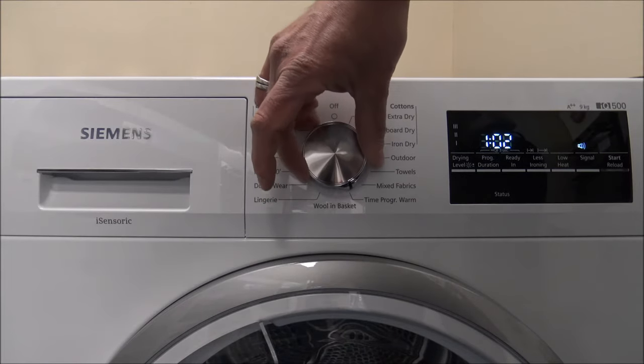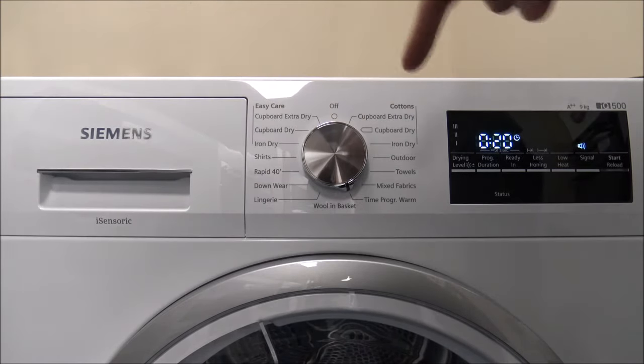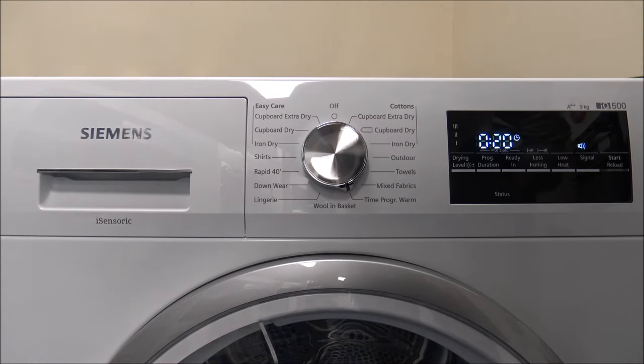The next program is the time program warm. What this basically does is enable you to set a manual time if you want to. For the majority of the time, we use the sensor dry at home — almost all the time. The concept of putting the clothes in and letting the dryer do the work without having to guess the time is always a great thing.